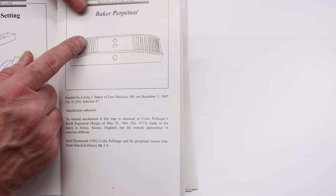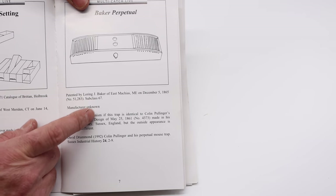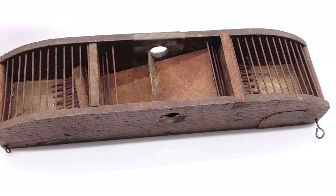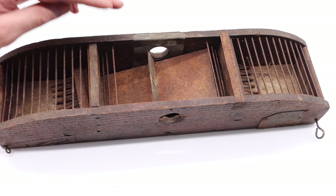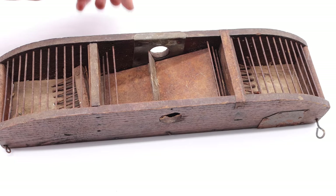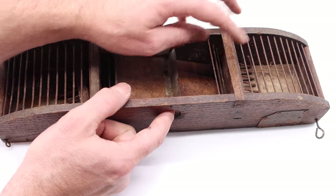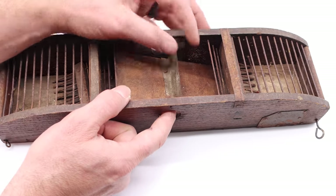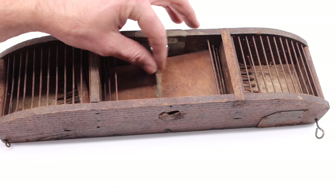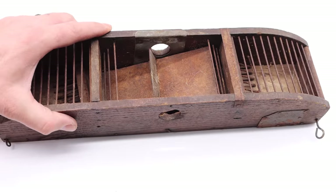The next trap is the Baker Perpetual, patented by Lauren Baker in 1865. It's basically a teeter-totter live-catch mousetrap. I do have one, but it's missing the top lid — pretty hard to find these complete. There are two holes on either side and a teeter-totter with a divider. When the mouse enters, it steps on it and can't go back out. It has to enter through the back chamber via a one-way door. All night long, mice will enter, get caught, and go to the side chambers. A pretty cool and very old trap.